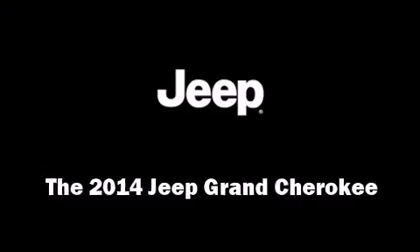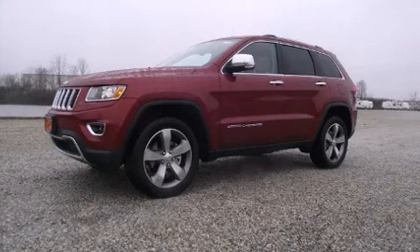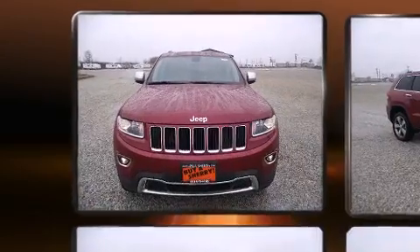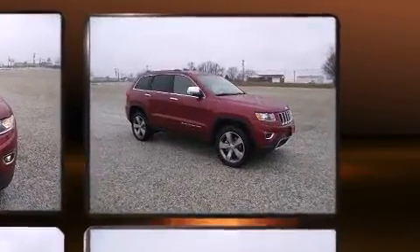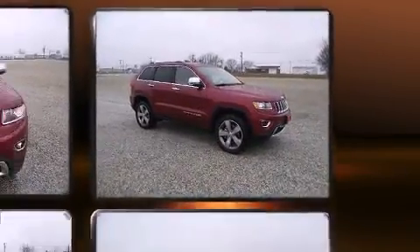Step into the 2014 Jeep Grand Cherokee. Jeep prioritized fit and finish, as evidenced by a rear window wiper, power front seats, front fog lights, a power rear cargo door, a roof rack, and one-touch window functionality.